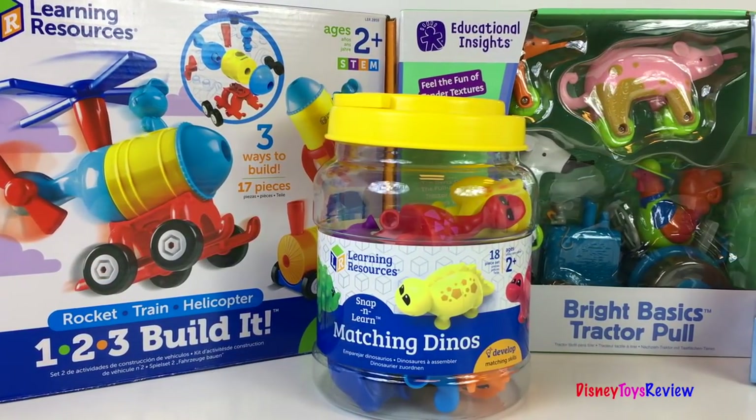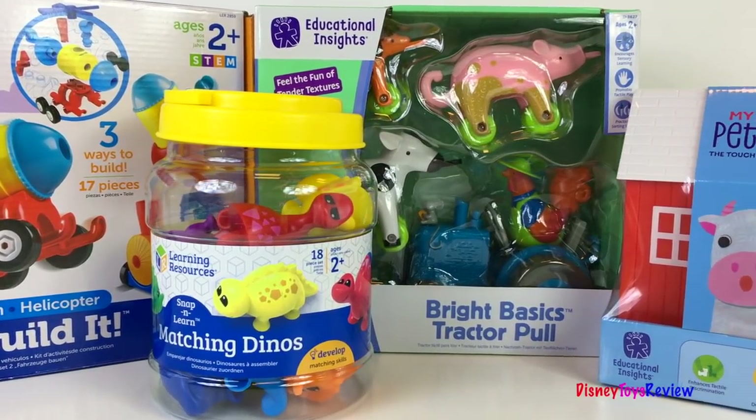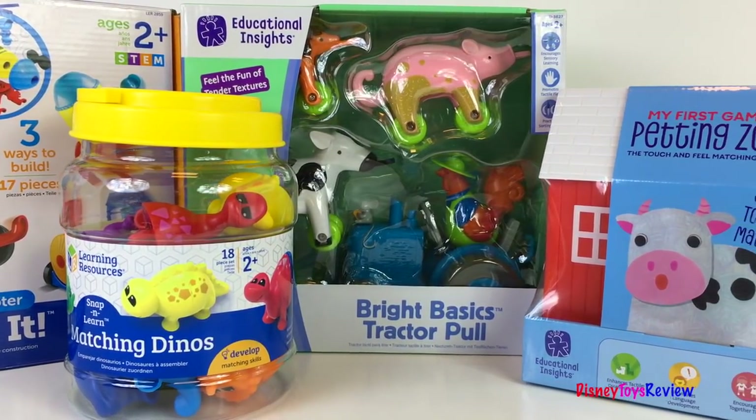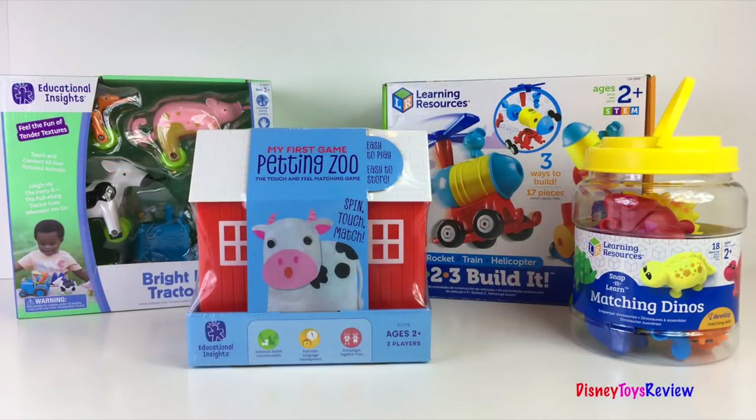Collect all these amazing learning toys! Thank you guys for watching my video! Don't forget to subscribe and stay tuned right here on Disney Toys Review for more videos with your favorite toys! Love you guys!